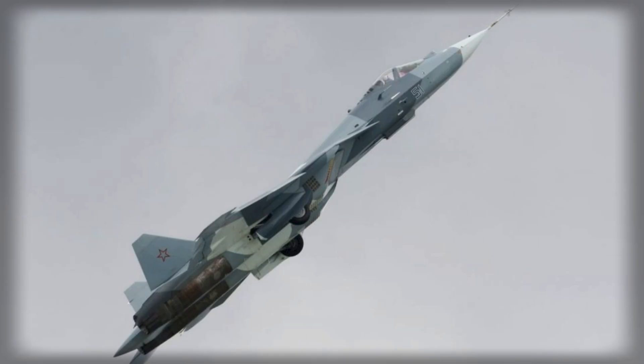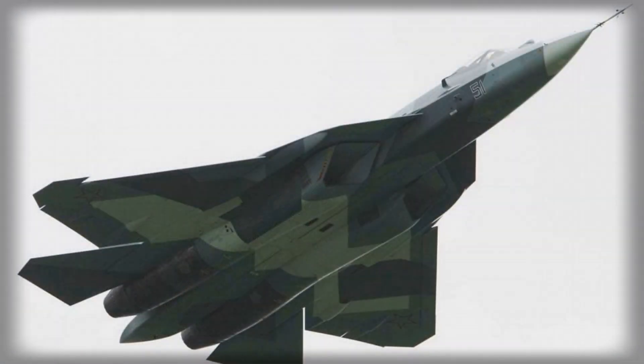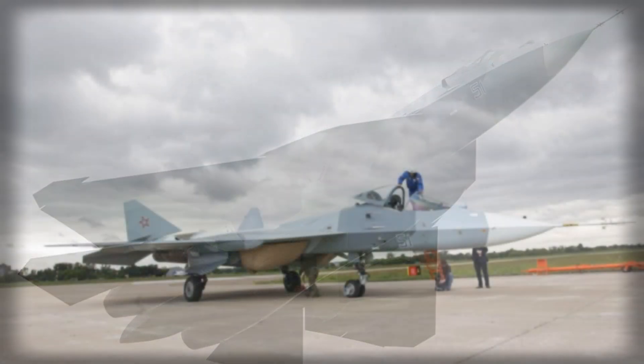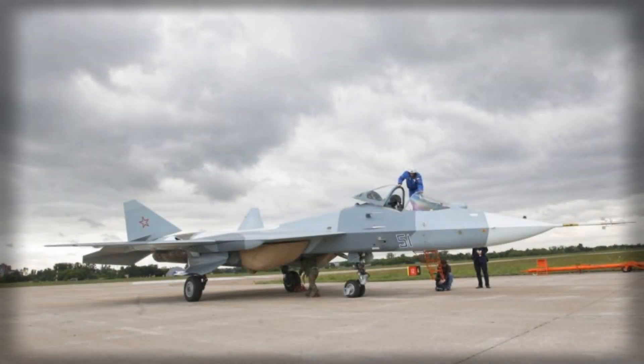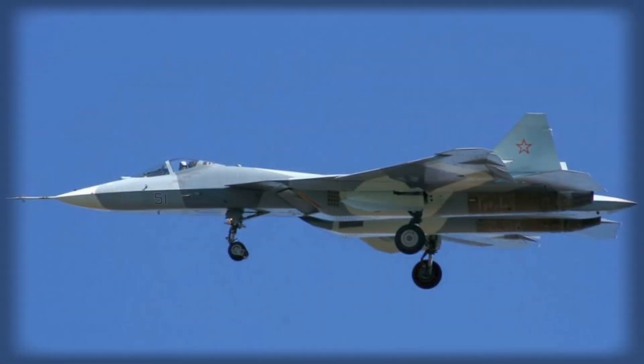Power is provided by two AL-41F1 engines, known as Product 30 in their upgraded configuration, which represent a significant evolution over the previous generation of AL-31-based power plants. These engines are designed to produce a maximum thrust of 16 tons, providing the Su-57 with supersonic speeds exceeding 2,600 km/h and a service ceiling of 20,000 meters.